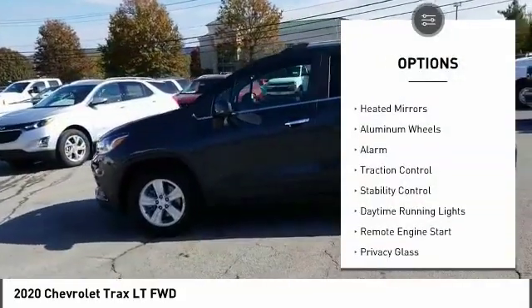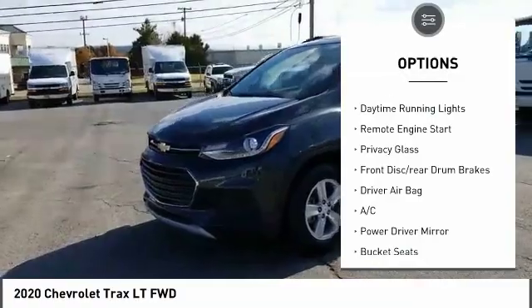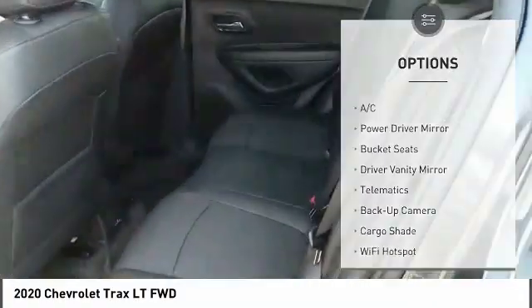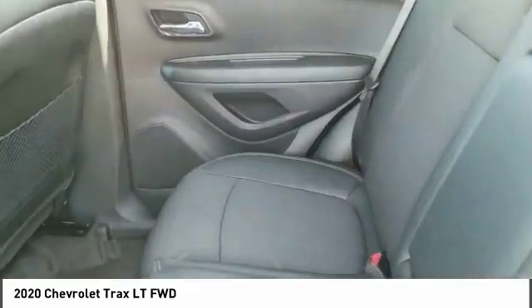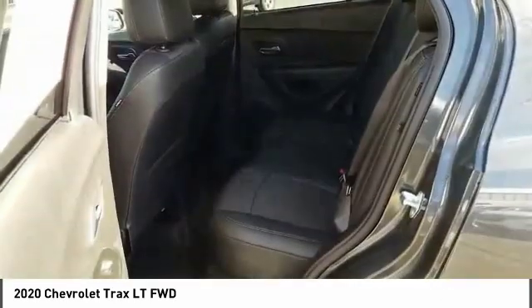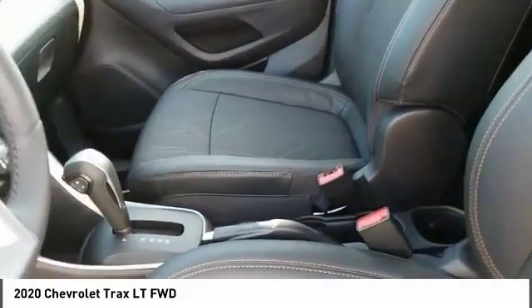Turbocharged, heated mirrors, aluminum wheels, alarm, traction control, stability control, daytime running lights, remote engine start, privacy glass, front disc and rear drum brakes. This isn't just a vehicle — it's an experience. So stop in for a test drive today.